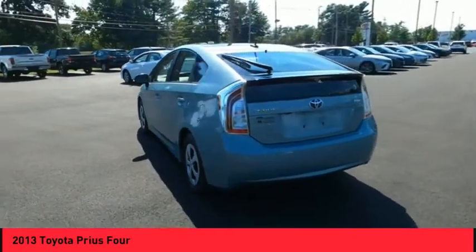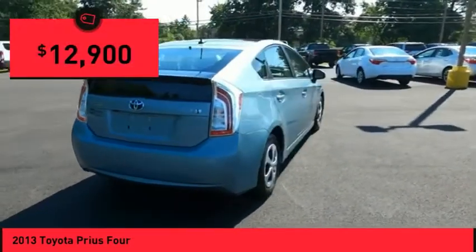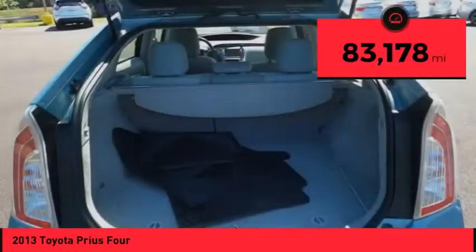One reason for its EPA-estimated combined 50 miles per gallon rating, and it is priced below $15,000. This vehicle has less than 85,000 miles.